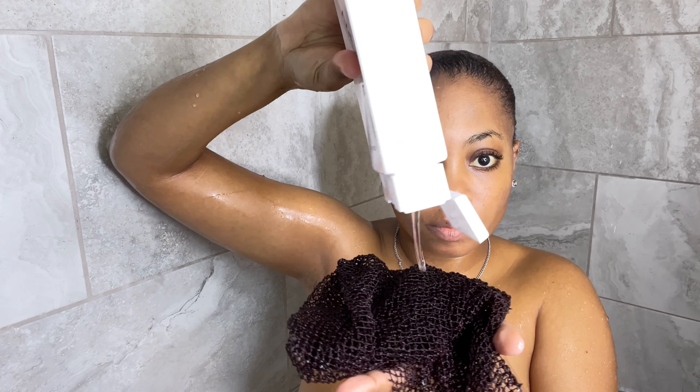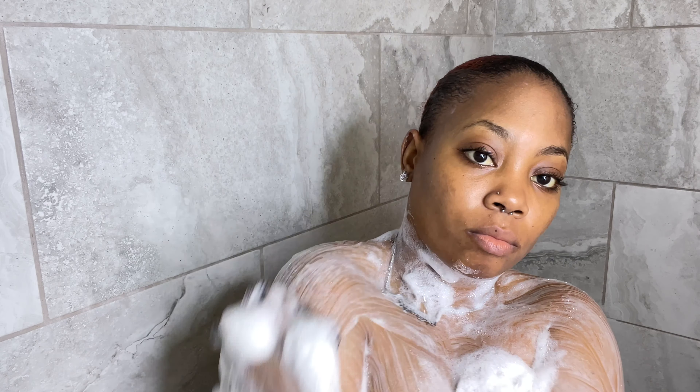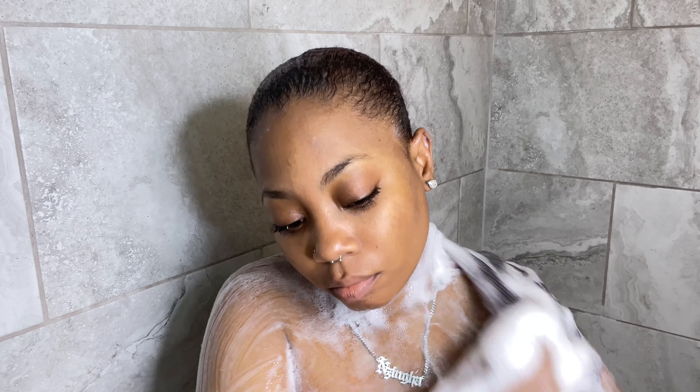To cleanse my body, I've been loving this eucalyptus mint body wash from Native, and I paired it with my African net. The aroma from this body wash is everything and I really love the way it lathers. This body wash has easily become one of my favorites.